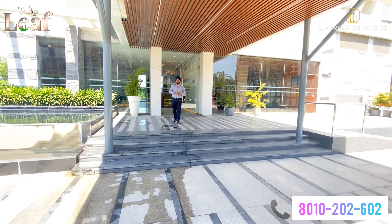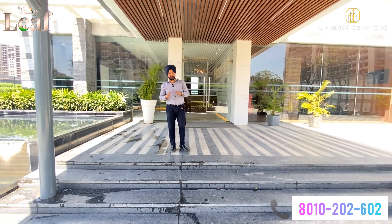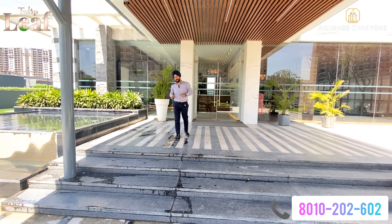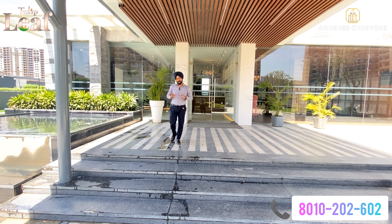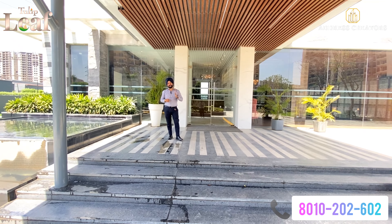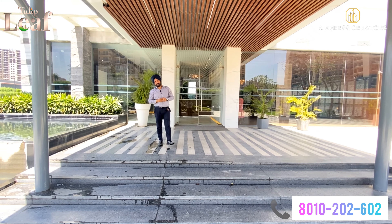So, Tulip Leaf — if I'm going to guide you — Tulip Leaf is approximately two acres of land. There is a single standalone tower, which is an exclusive tower by the Tulip Group. We all thought Tulip Group was a normal segment of projects, but now they are coming with an ultra-luxury segment project called Tulip Leaf. OC has come. It's approximately two acres of land with a single size in the whole tower, that is 1,812 square feet. Every apartment is a corner apartment.